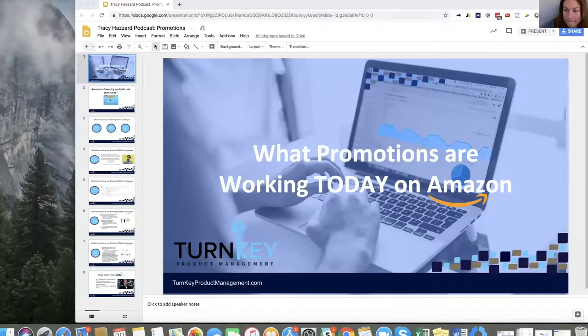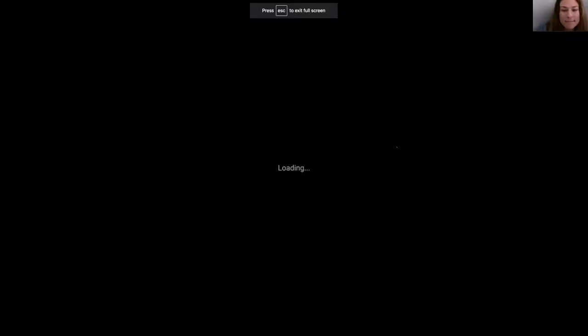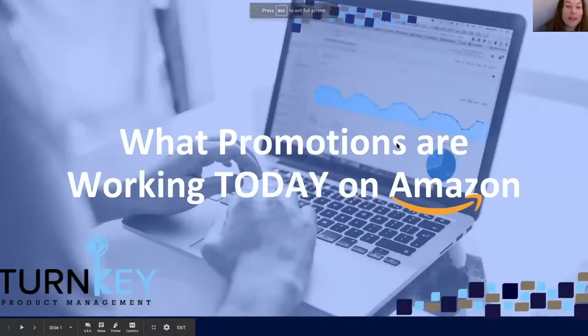They're not trying to influence it, they're not trying to push it. Obviously people will buy multiple units without you influencing it, but the reality is we've seen a lot of success when it comes to trying different strategies to get those multi-unit purchases. So I'm going to go ahead and share my screen. We're going to go over what promotions are working on Amazon and really focus in on those promotions that are going to help you influence those multi-unit purchases.